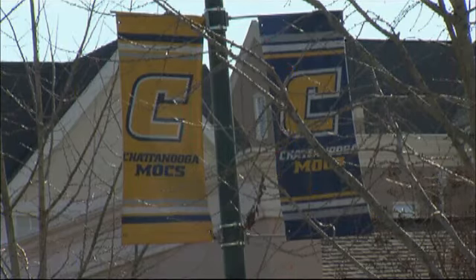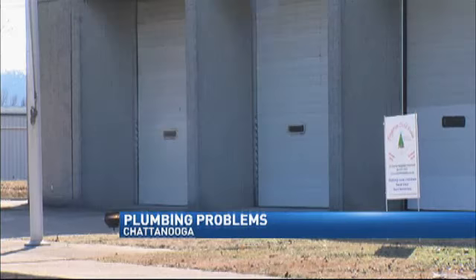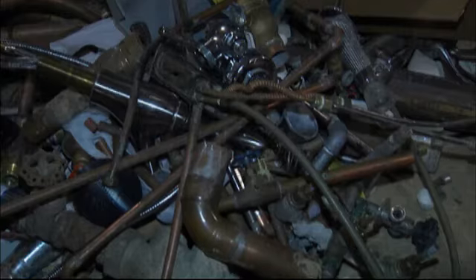Chattanooga Fire Department had 25 calls on their list this morning. That list with frozen pipe issues included everything from storage units to retirement homes and apartment complexes.